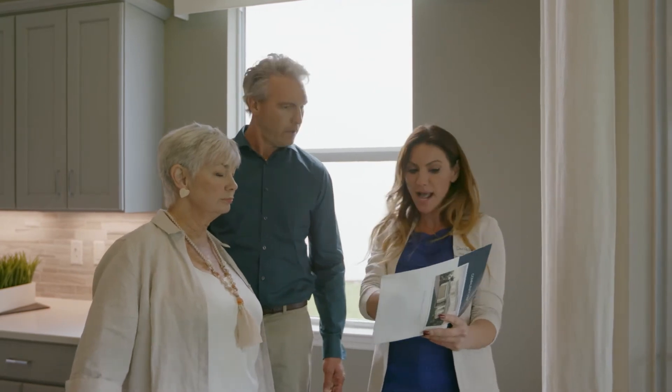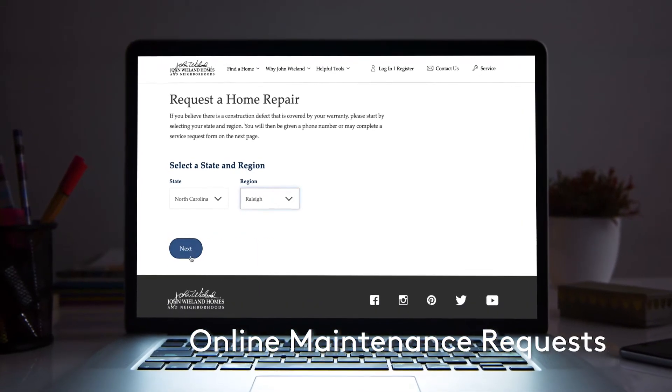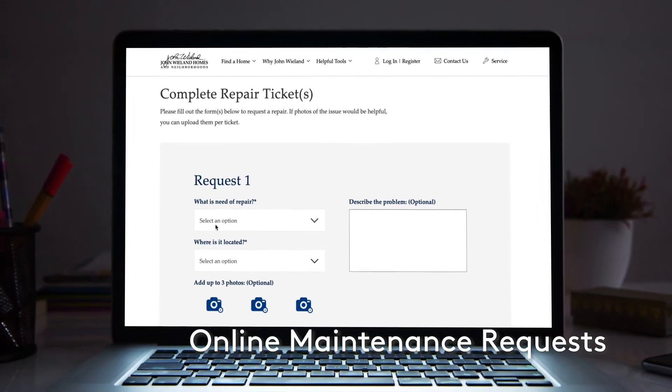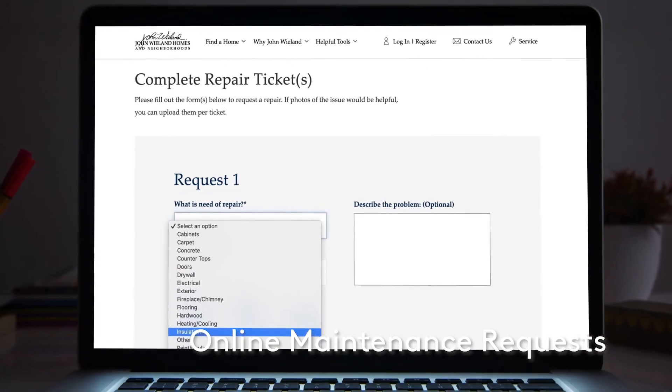If service is needed under the warranty, just initiate a service request. It's easy — go to Owner's Entry on our website, log in, and fill out the appropriate fields on the form to submit your service request. One of our customer care team members will connect you to the appropriate person to address your request, typically within 24 hours or by the end of the next business day. Our customer care team is dedicated to making sure your needs are taken care of in a timely and thorough manner.